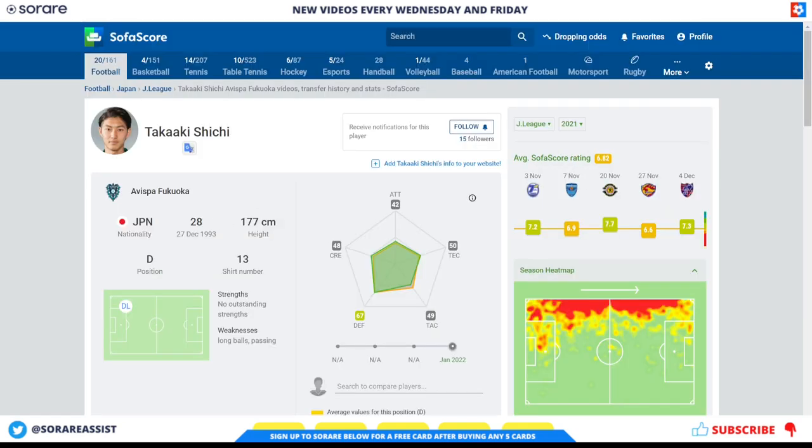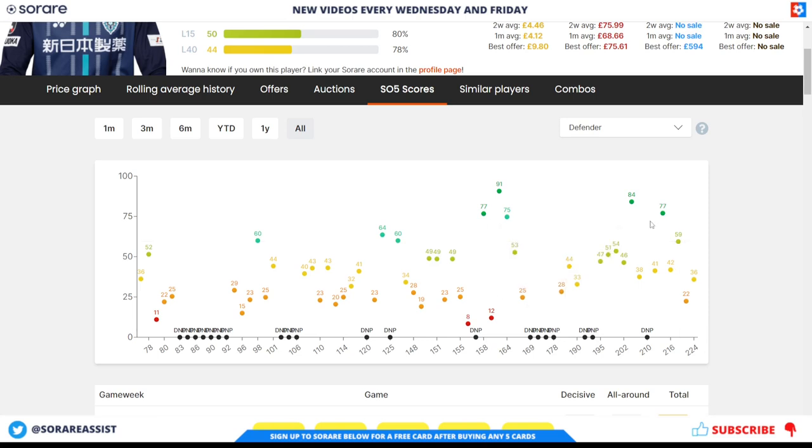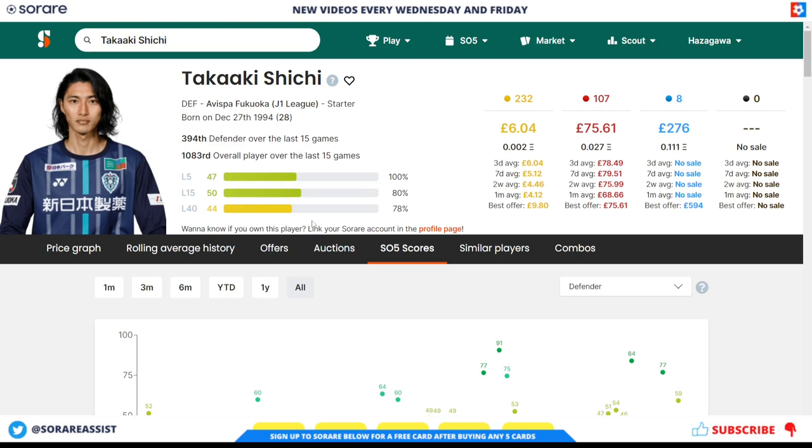Looking at his scores on SoRare, he's got some really good scores when he's playing, including a 91, 77, and 75. He did get some good form towards the end of last season as well, so hopefully he can keep his place in the side. In terms of his price, you're looking at around £6 for his limited and £75 for his rare.